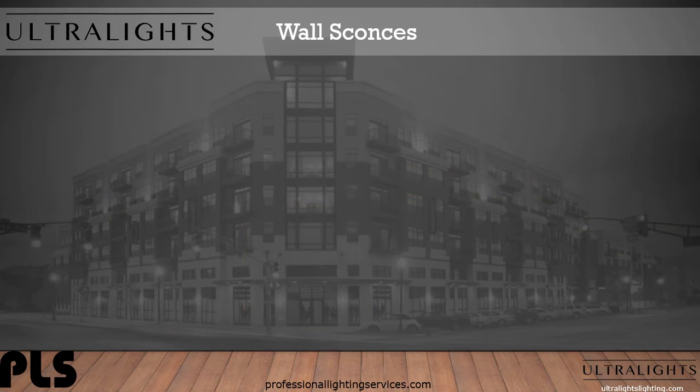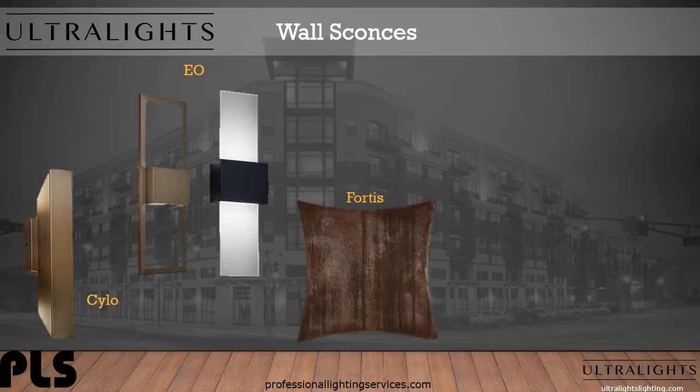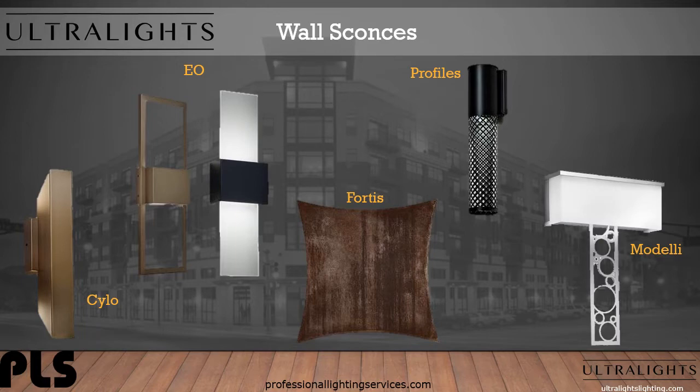Ultralights has a wide range of wall sconce options. Silo in the new brass finish. EO shown in metal frame only and acrylic option. Fortis shows off the Core 10 steel. This series is available in round, square, star — which is shown here — triangle, and trapezoid. Profiles, here in the black finish with clover leaf pattern. And Modelli in the chrome finish and opal diffuser.